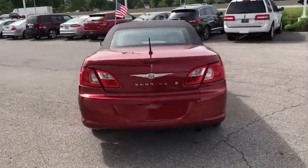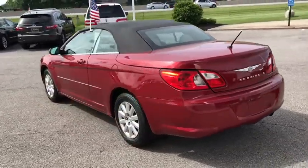This vehicle has less than 100,000 miles. Your new ride is just a phone call away.